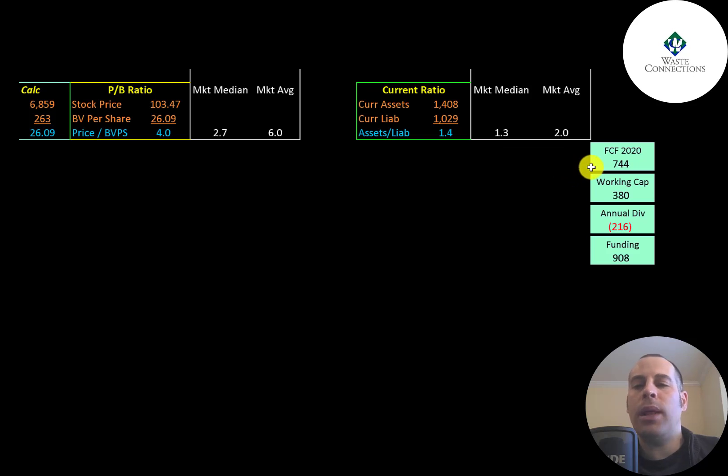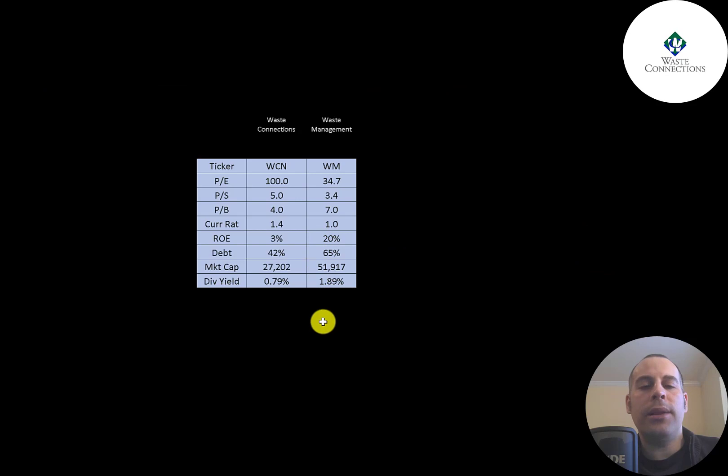The company does seem to be well capitalized. They generated over $700 million of free cash flow in 2020, have nearly $400 million of working capital, and have a $200 million dividend payment, giving them $900 million of funding. The best way to look at ratios is to compare them to companies in the same industry.